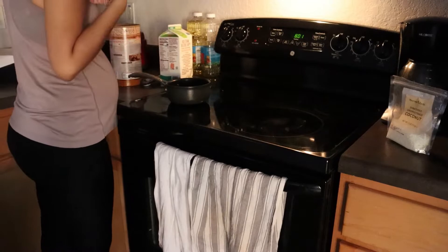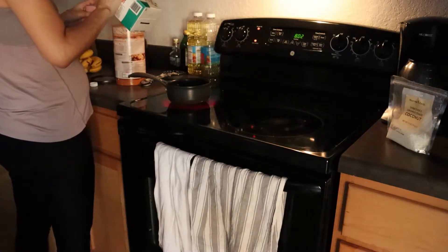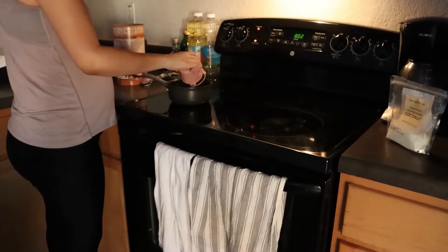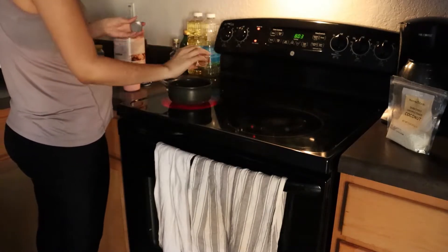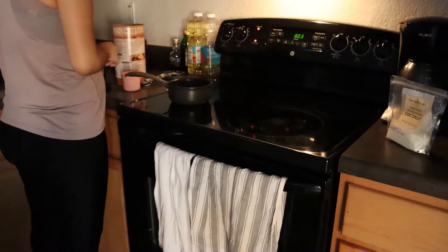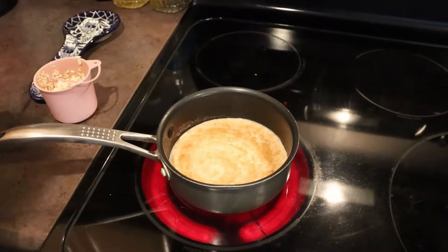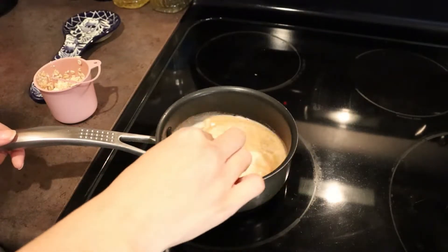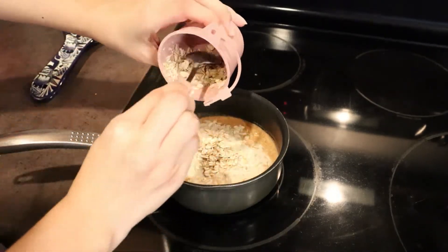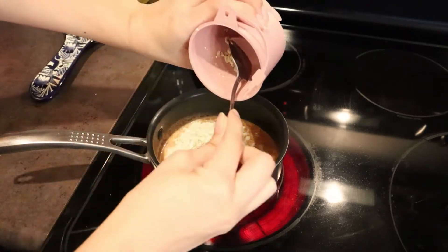The first meal of the day is an oats, banana, and molasses breakfast bowl. I'm using flax milk because flax seeds are high in iron — one cup of flax milk and half a cup of oats. Oats are also high in iron, so that's good. I added some cinnamon just to make it a little more tasty, and I like to cook my oats over the stove instead of the microwave.